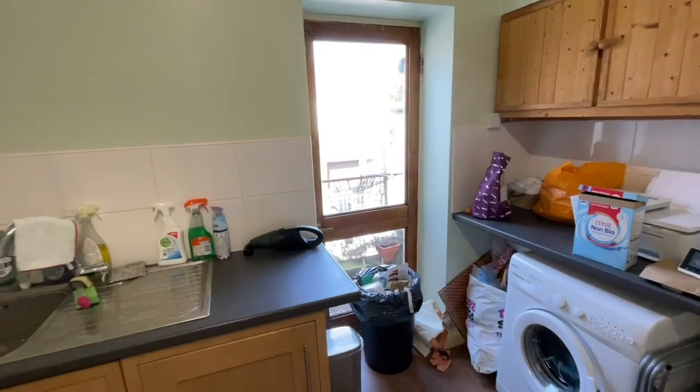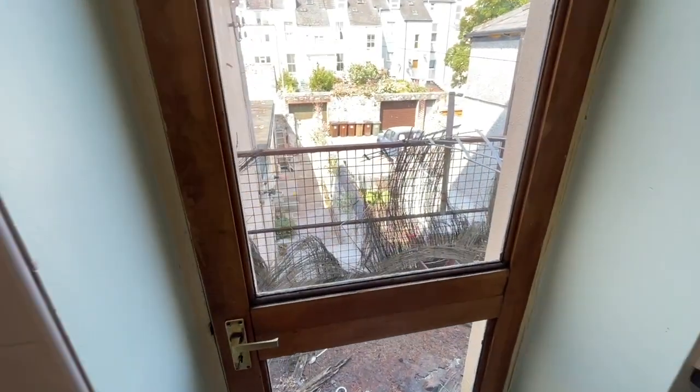There's a doorway here leading up to a small balcony. The balcony does need replacing.